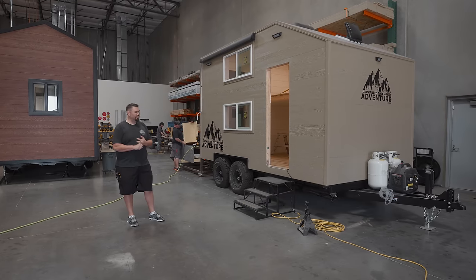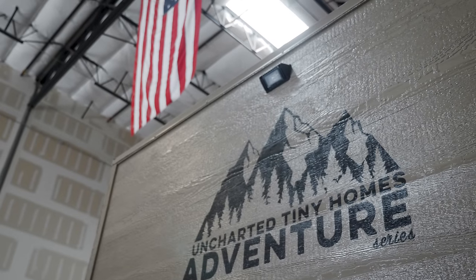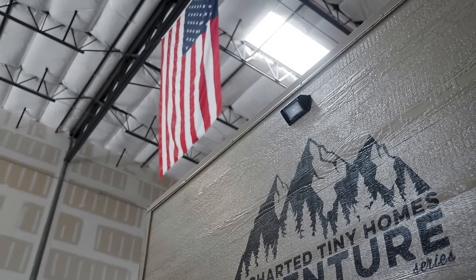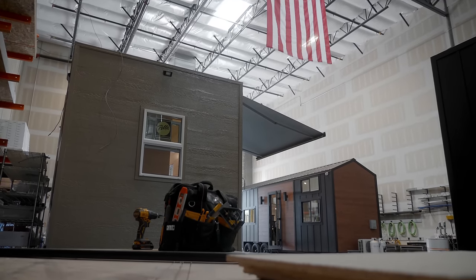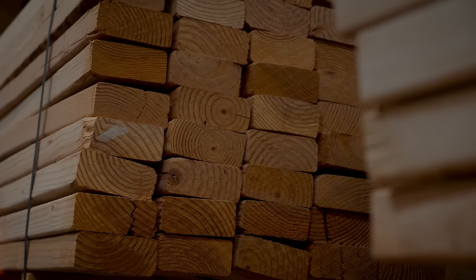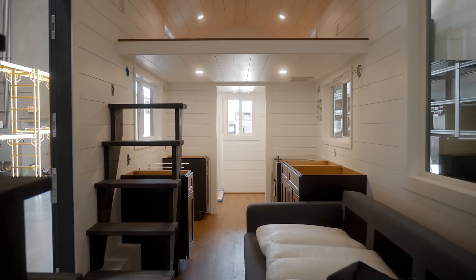It ranges from $35,000 up to $55,000 just depending on how crazy you want to go with it. I do this because I like to build — I like to build different things. I like a challenge, and tiny homes is a challenge sometimes because somebody has weird or crazy ideas and I have to figure out how to get that image across. I care about the guys that work here and the clients that come in.